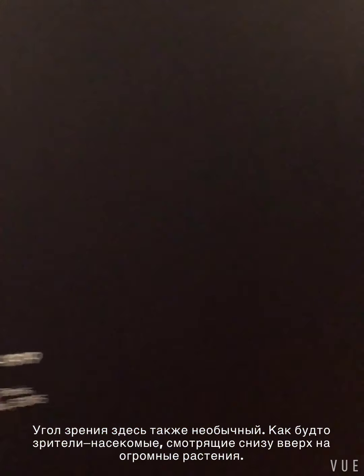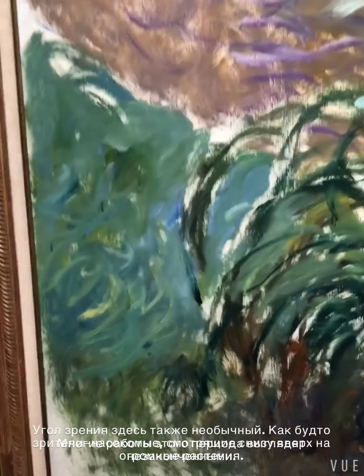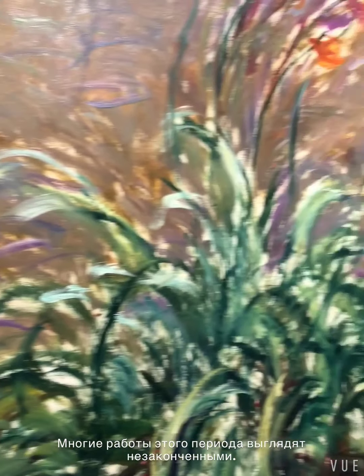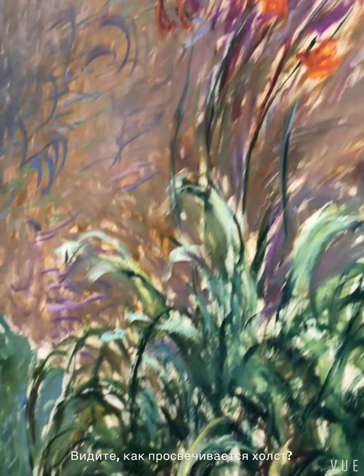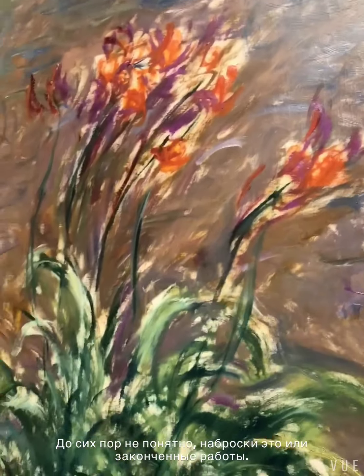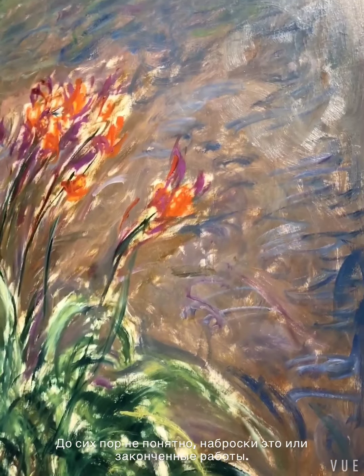A lot of these pieces also look unfinished. Look — you can even see the raw canvas in this piece all throughout. See that beige whitish area? It's really avant-garde for the time, and they almost look like sketches. We don't know whether they were finished compositions or not. That's the beauty of it.